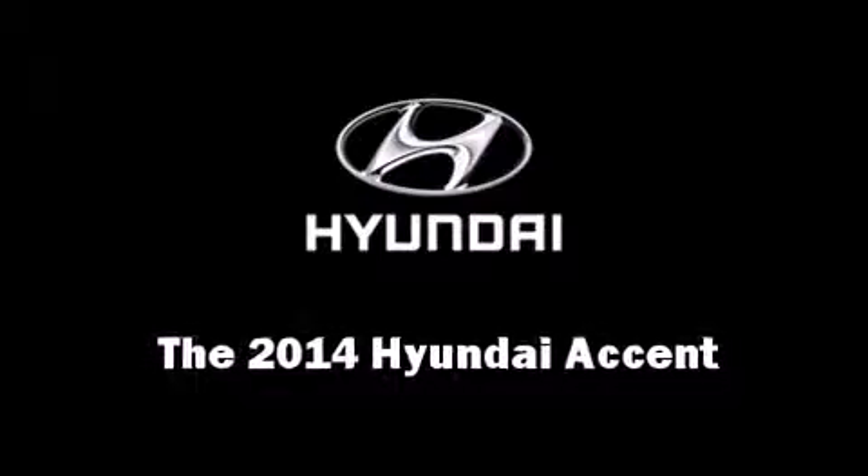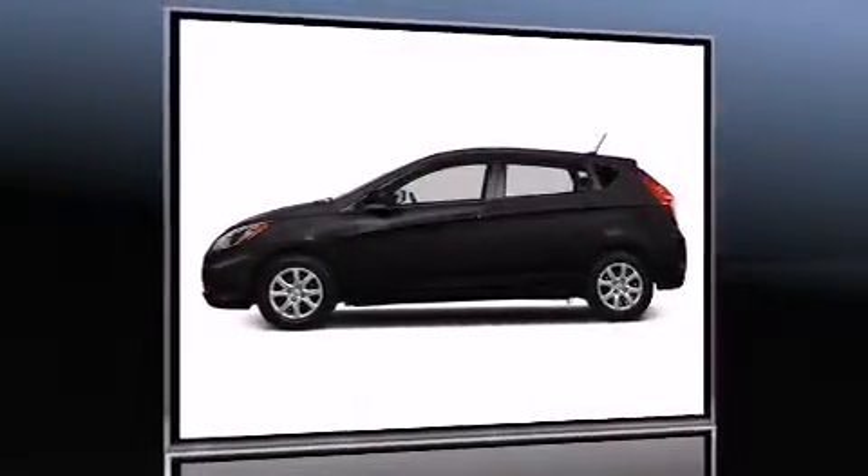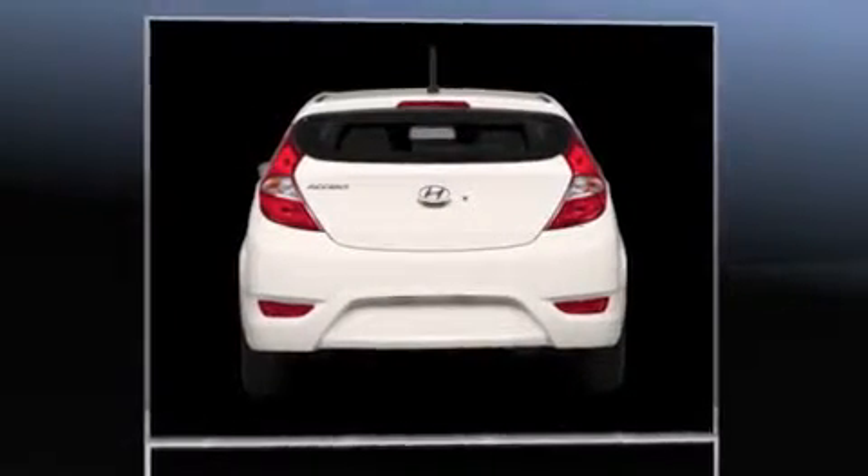Step into the 2014 Hyundai Accent. This four-door, five-passenger hatchback will allow you to take command of the road with confidence.